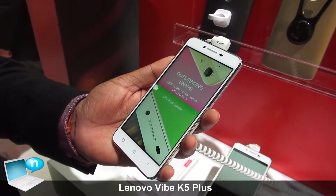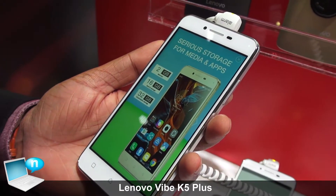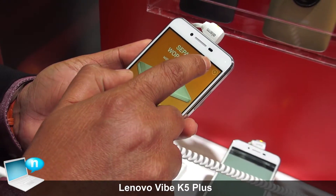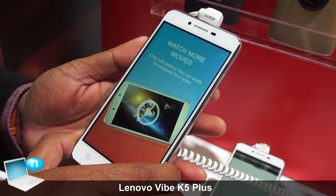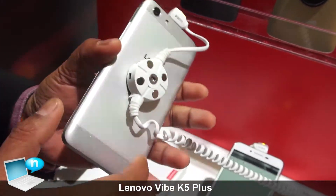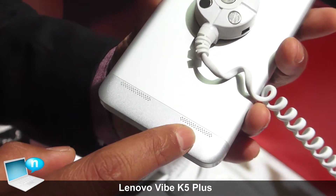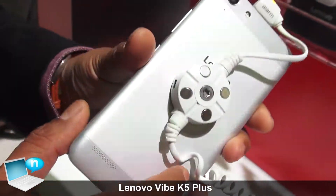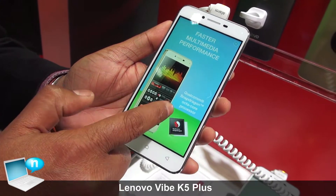This is the VIBE K5 Plus, announced at MWC this year. It has a 5-inch Full HD display. What we are really highlighting on this phone are the dual rear speakers that support Dolby Atmos. It comes with a Qualcomm Snapdragon octa-core processor.